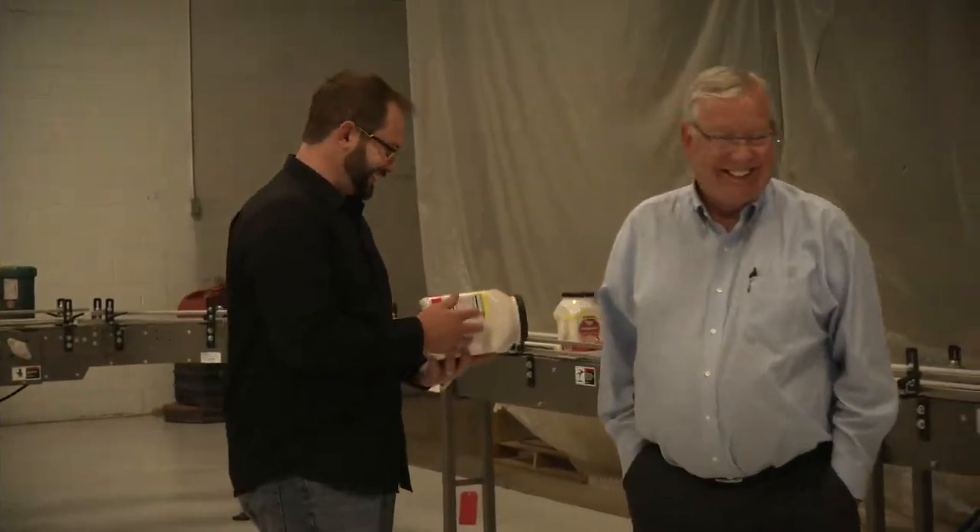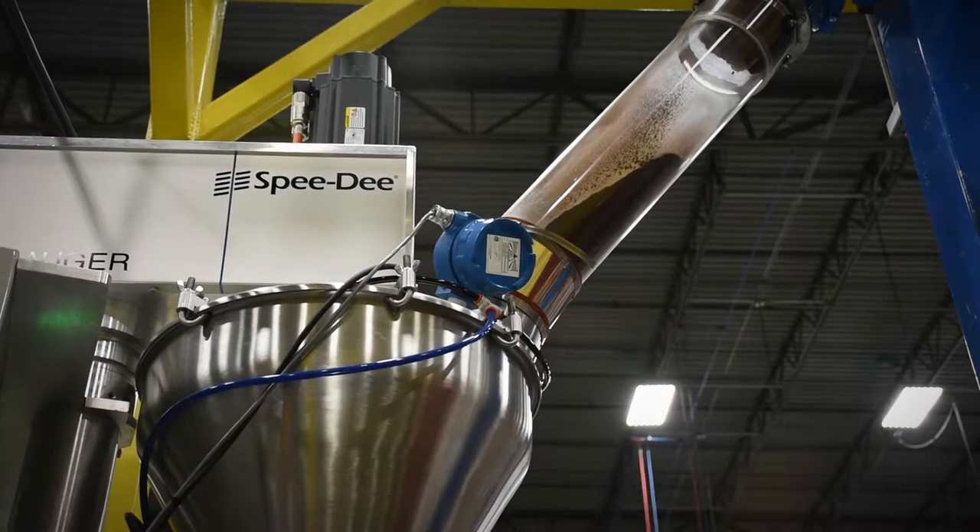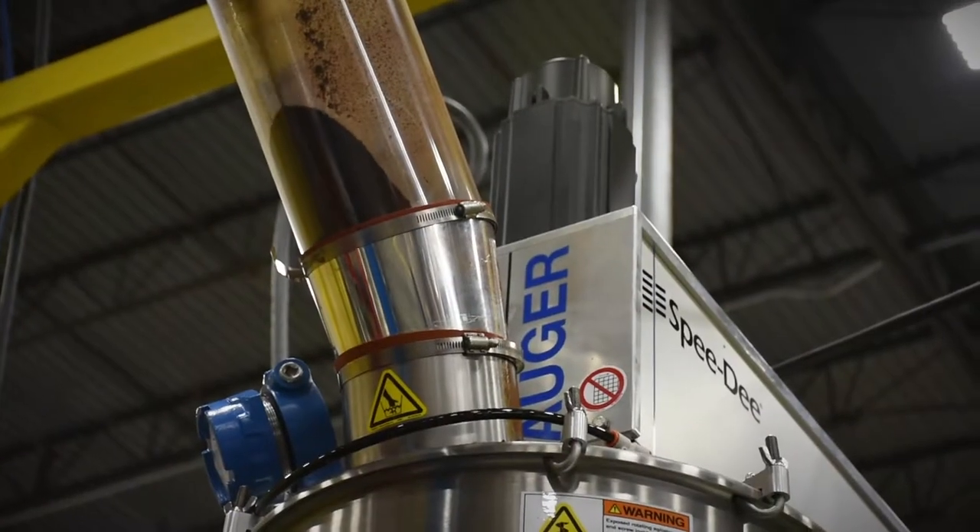Speedy is very specific. We manufacture packaging equipment — filling machines used in the dry food industry. So we are filling things from jello to cake mix to coffee, items like that, things you find on your grocery store shelf.